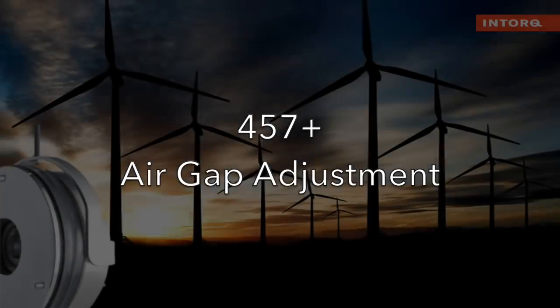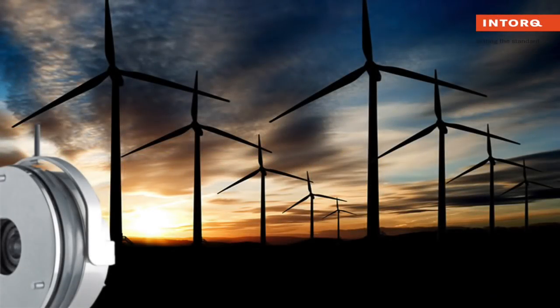We have a new spring applied brake for the U.S. market — the BFK 457 Plus with air gap adjustment.